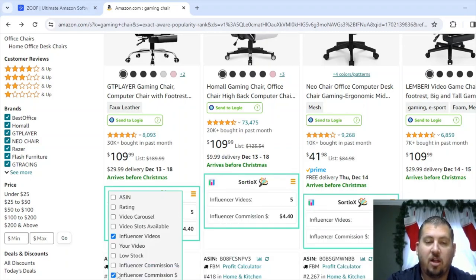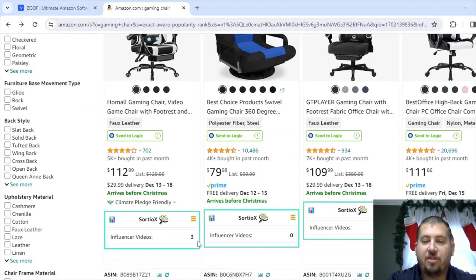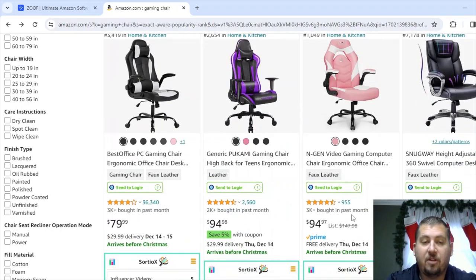Depending on your connection and wifi speed, Sordio X can take a little while to load. I'm going to click off influencer commission since I'm really only interested in influencer video count. We've got three here and zero here. If you've been doing this a while, you might want to check products with four videos, because I've found that when I make a video I pop up to the top anyway. This one has 7,000 bought in the past month so it's probably going to have solid sales numbers. But if you're just starting out, I'd look for things that are ones or twos.